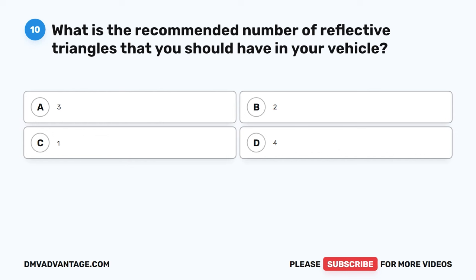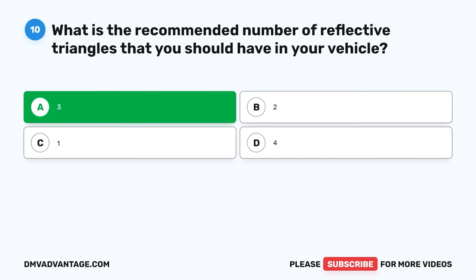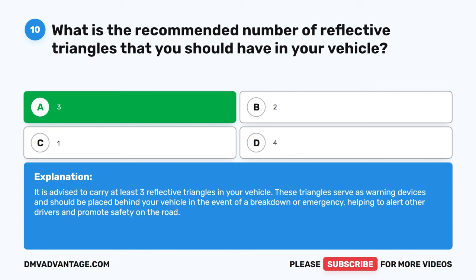Question 10: What is the recommended number of reflective triangles that you should have in your vehicle? A. 3. B. 2. C. 1. D. 4. The correct answer is A: 3. It is advised to carry at least three reflective triangles in your vehicle. These triangles serve as warning devices and should be placed behind your vehicle in the event of a breakdown or emergency, helping to alert other drivers and promote safety on the road.